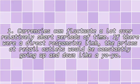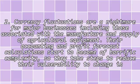1. Currencies can fluctuate a lot over relatively short periods of time. If there were a direct responsive link, the prices at retail outlets would be constantly going up and down like a yo-yo.